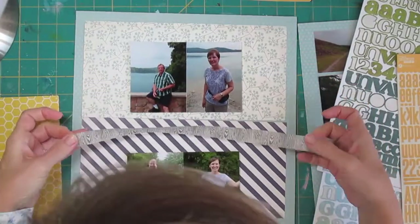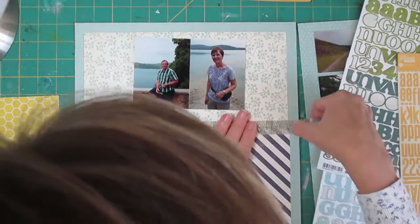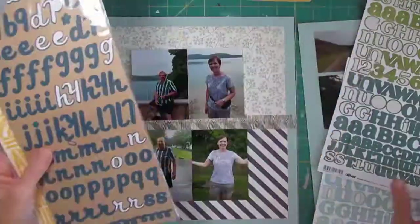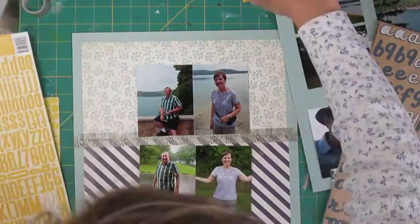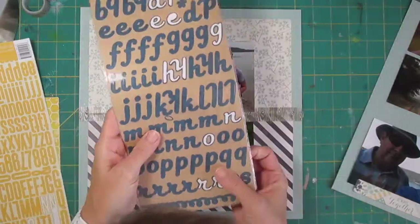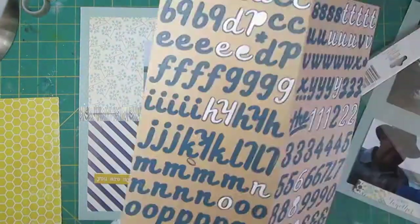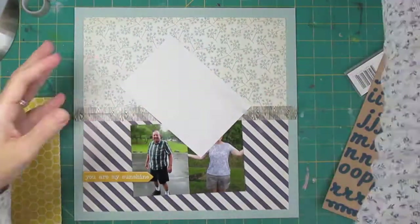I've trimmed my papers about a half inch smaller than the rest of the page, but I didn't get one quite straight, so I'm using some washi tape to cover that up and create a little border between the two pieces of paper. I've decided to use stickers for my rather long title. I don't accumulate a lot of stickers but when I do I tend not to use them — some of these blue ones I've had for many many years — so it's time to start using them up.